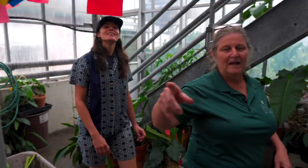So this is room number two that we're in. There are actually three sections to it, and this room has a lot of different genera in it.